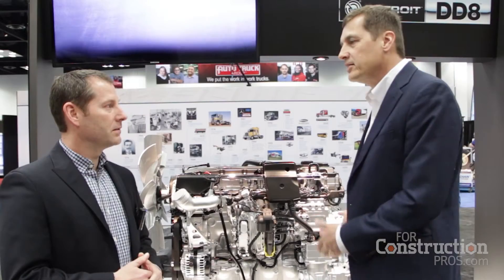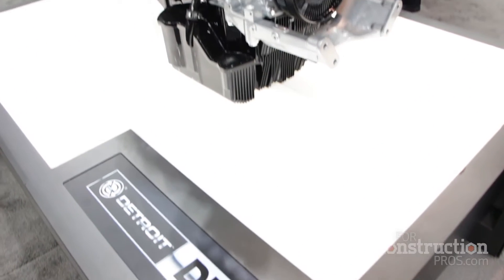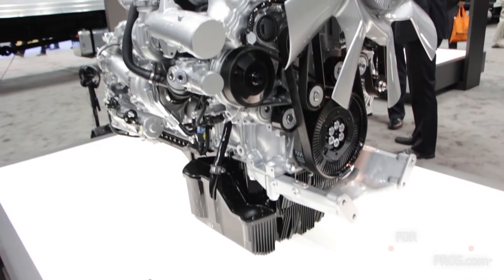We talked to you last year about a DD5 engine, and now we're looking at a DD8 engine. This is our next introduction into the medium-duty market. The DD5 being an inline four-cylinder, this uses a lot of the same design concepts — scalable, same bore and stroke as the DD5, just two more cylinders. This is an inline six-cylinder, giving us the capability for more horsepower and torque.